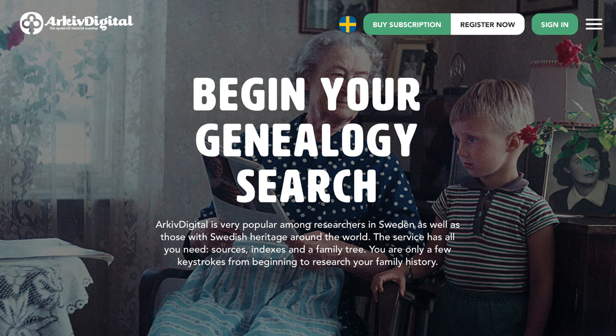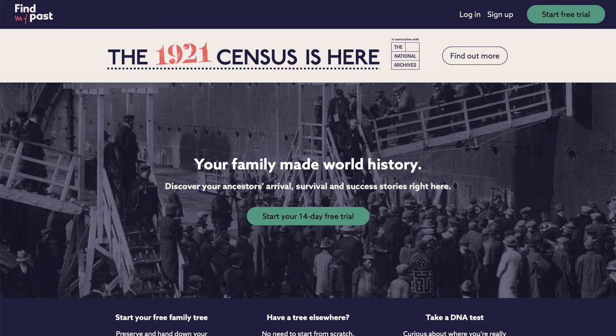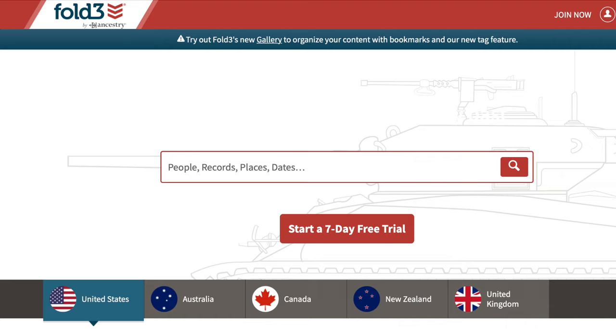If you're doing Swedish research, you definitely want to look at Archive Digital — it has all kinds of information for people researching in Sweden, and while you normally have to subscribe, at Family History Centers you can view it for free. If you're researching in New Zealand, look at FamNet. Find My Past is also available at a Family History Center for free — it's another paid website with lots of great databases, especially for British genealogy. You can avoid the cost of membership and view it at a Family History Center.